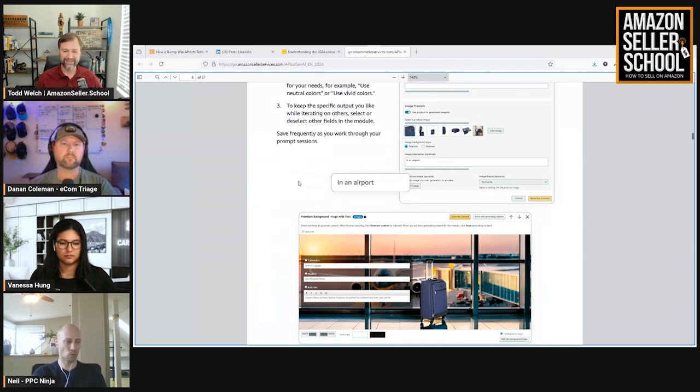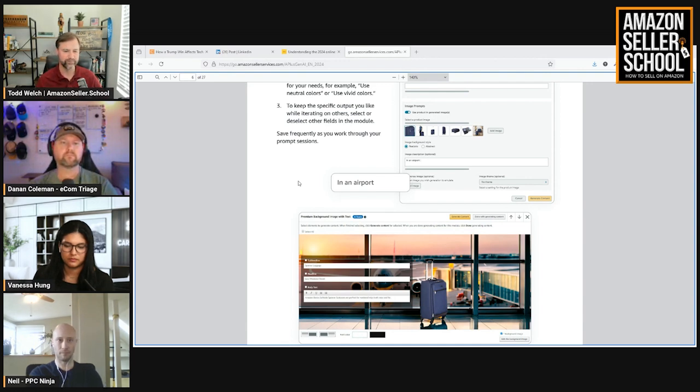I haven't played with this to see how perfect it is, and I'm sure it's not perfect, but AI is coming a long ways, and it's pretty cool that they're introducing this type of tool directly in the platform. Vanessa, you are kind of one of the AI gurus, so why don't you give us your thoughts on the new AI A-plus tool?